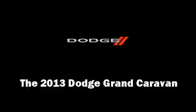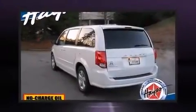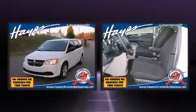Climb inside the 2013 Dodge Grand Caravan. It features an automatic transmission, front wheel drive, and a refined six-cylinder engine.